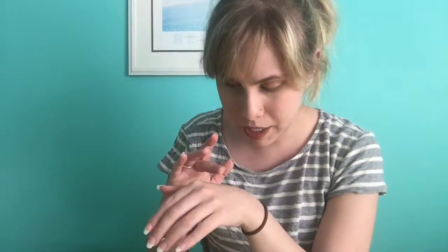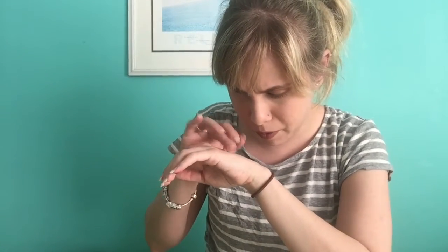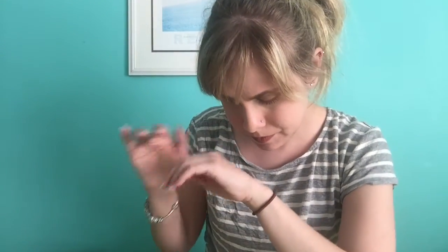We're gonna start with Spread the Love. It's this really really nice peachy shade. Can you guys see that? It's this very pale peachy color.